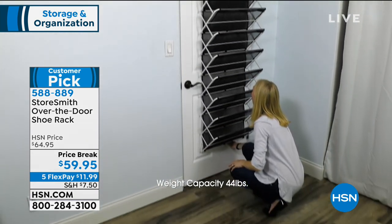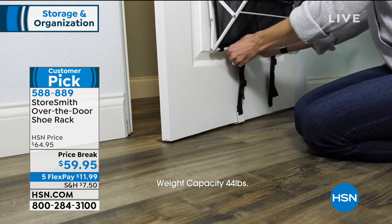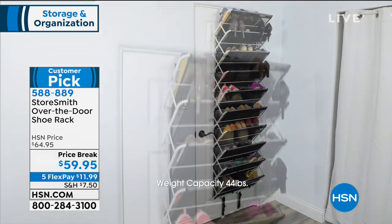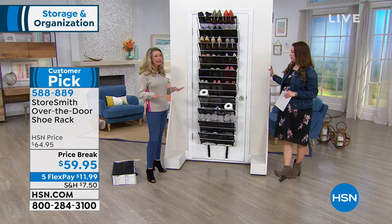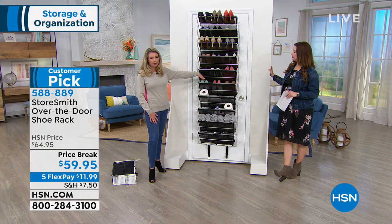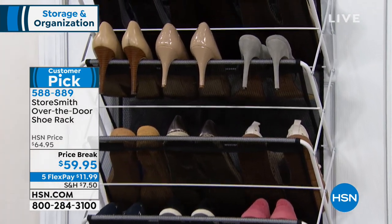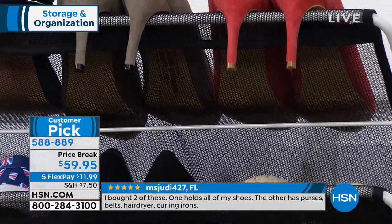One of the genius designs are the adjustable straps right there on the bottom — those are game changers. They're going to hold everything in place with no clanking or banging. It's adjustable, so it will fit any door. Legally, I have to say it holds 30 pairs of shoes — but I think that's really conservative, because if you have flats or flip-flops, you can double up. One of the genius designs is this mesh lining. Nothing falls underneath it, nothing falls behind it, everything stays in place.